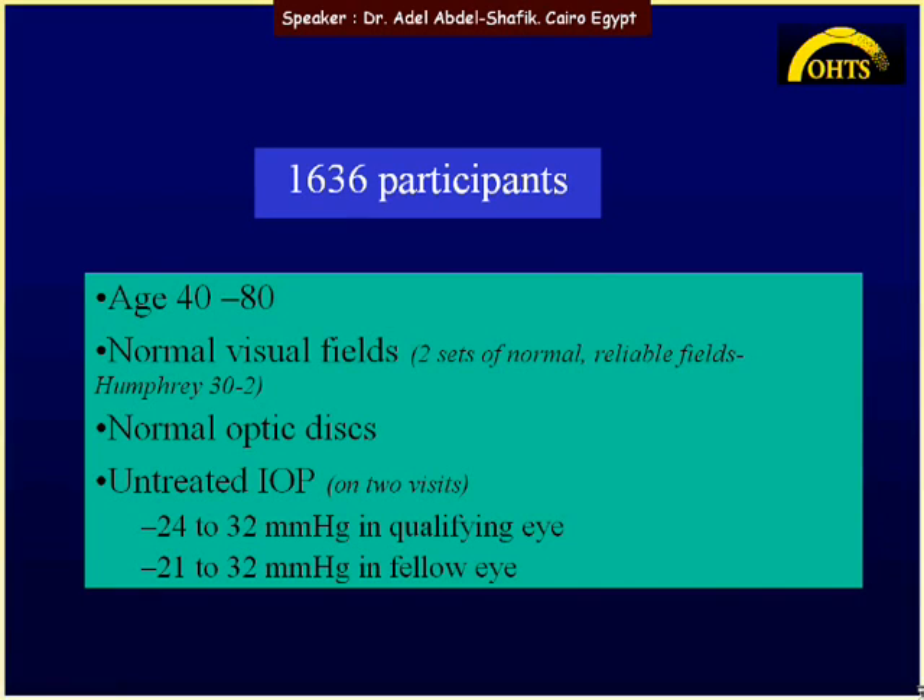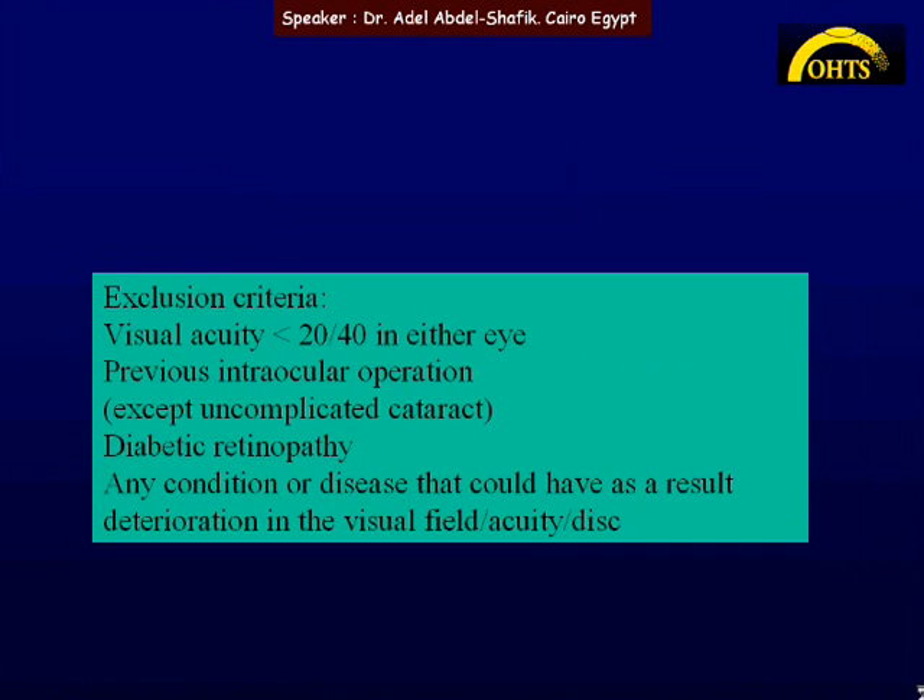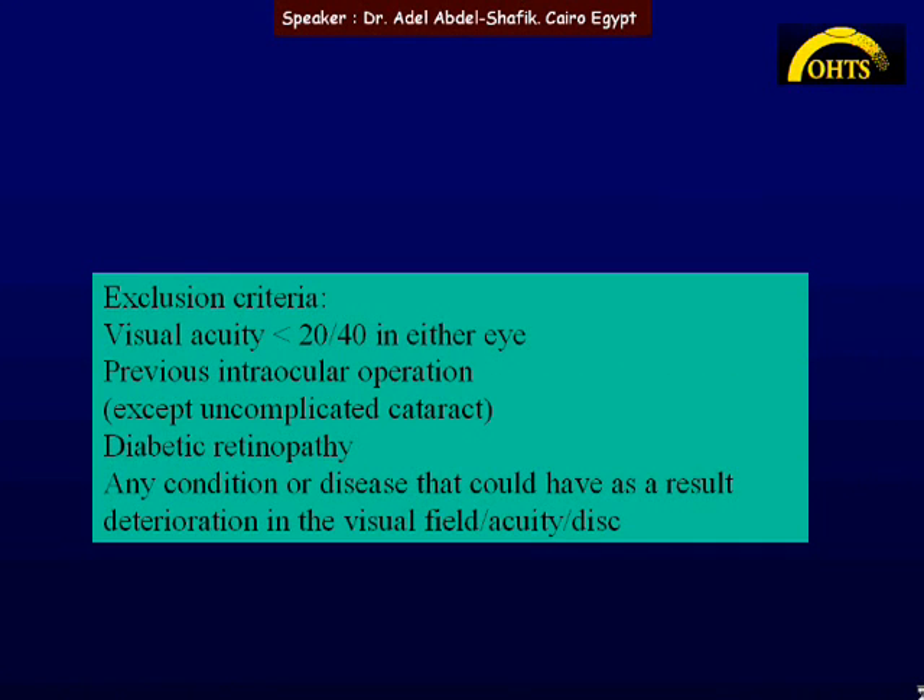The study included eyes with patient age between 40 to 80, with normal visual field and normal optic disc. The IOP should be between 24 to 32 in the qualified eye and between 21 to 32 in the fellow eye. Diabetic retinopathy was one of the exclusion criteria.